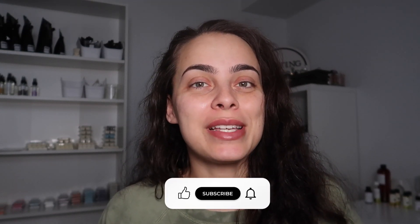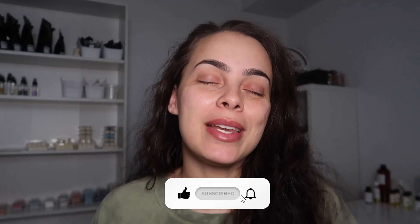Hey guys, welcome back to my channel, it's your girl Veronica. For today's video we have a first sniffs video for Lark Supply. Before we get into it, make sure you guys like this video, subscribe, and hit that notification bell so you're aware of all future videos.